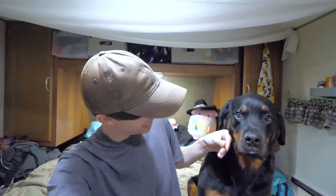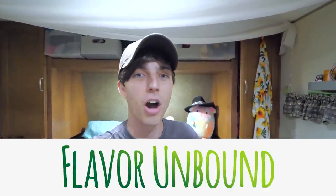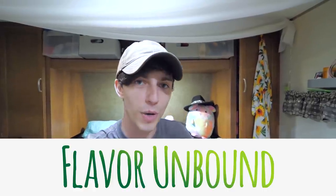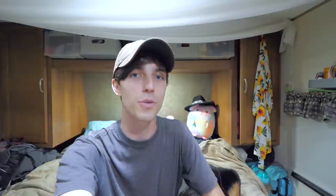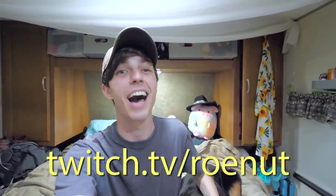Please also go check out and subscribe to my new cooking channel, Flavor Unbound, and check out Ro's Twitch channel — the URL is twitch.tv/ronut. Thanks for hanging out with me today, guys, and I will see you next time. Bye!